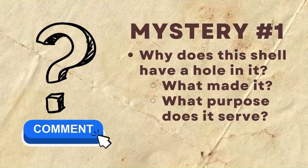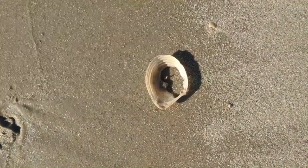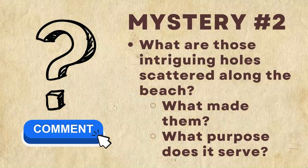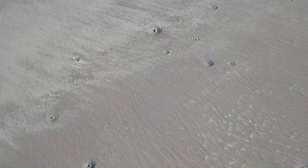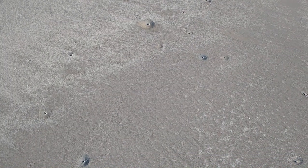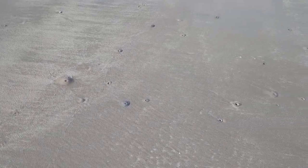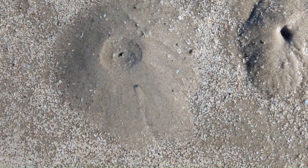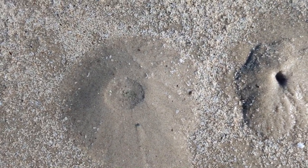Comment below: why does a shell have a hole in it? What made it? What purpose does it serve? Also comment below: what are those intriguing holes scattered along the beach? As we move up and down the beach, you can see these holes everywhere. Pay close attention to what's going on — what is causing that bubbling? Can you see anything coming out of those holes, and what do those structures look like?